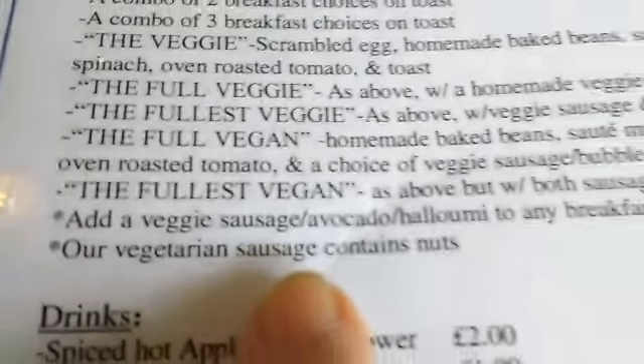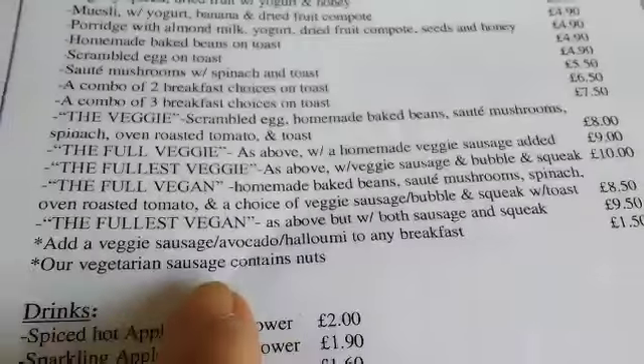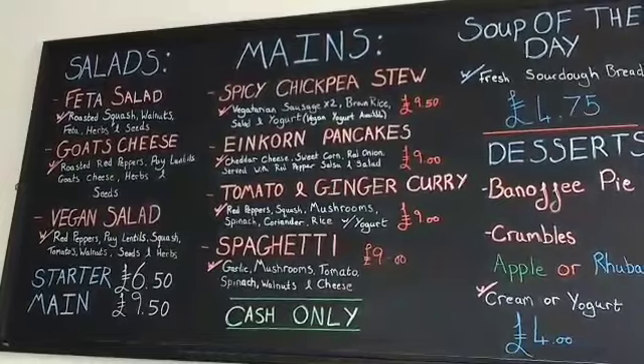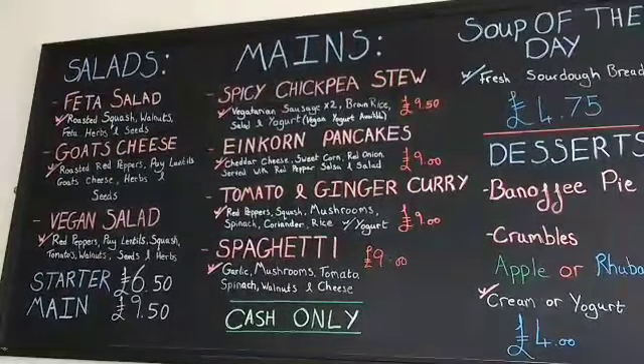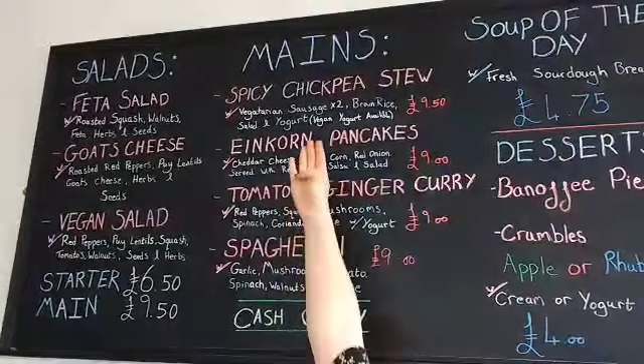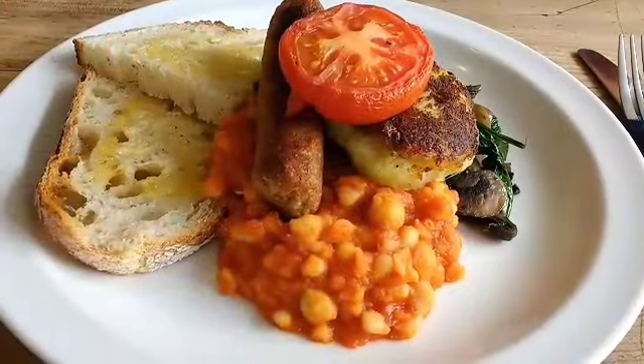This is the menu — check out this full vegan selection, pretty yummy. This is probably on Happy Cow. You can see the mains include a vegan salad and the tomato and ginger curry, which is also vegan.